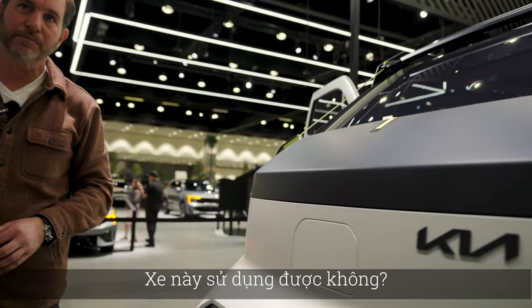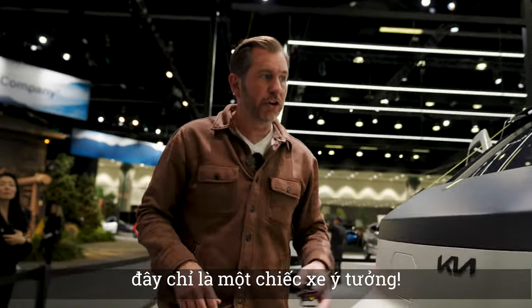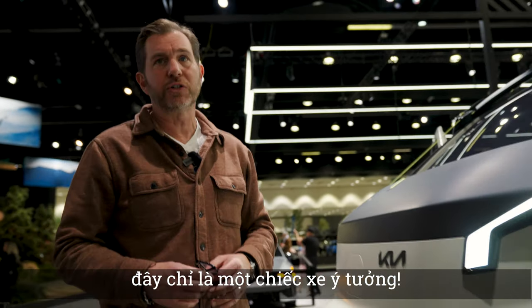Is it a working vehicle, or just more of a concept? So currently this is more of a concept prototype.